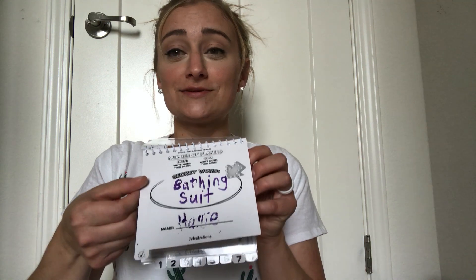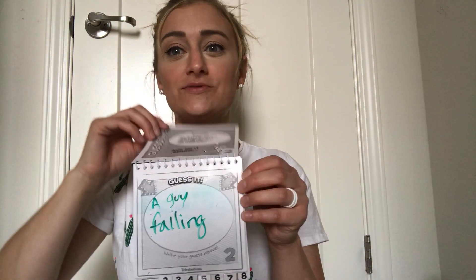I did not know what that is — I need to erase that. So anyway, there's a picture of a bathing suit, right? Then you pass the book, and the next person only gets to look at this, and they have to write what they think that is. So this person guessed a guy falling rather than a bathing suit.